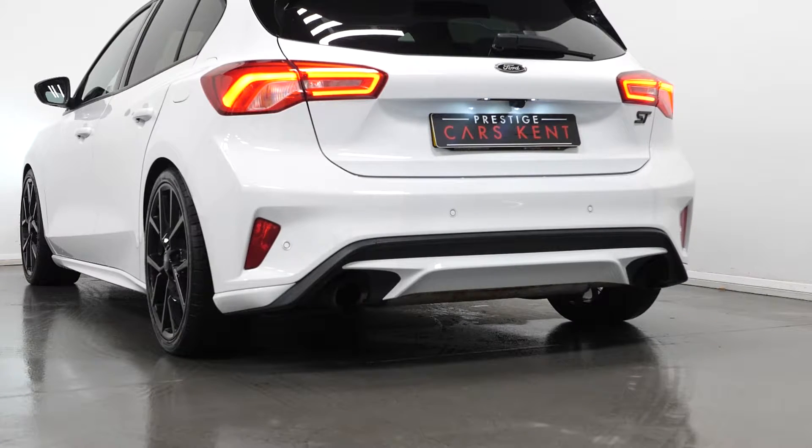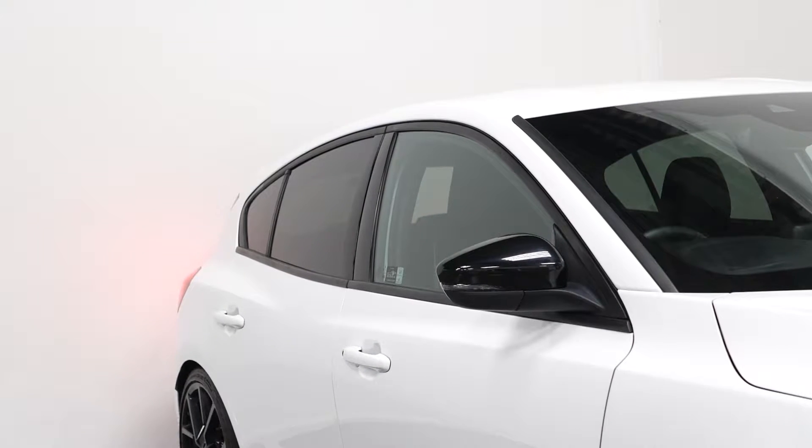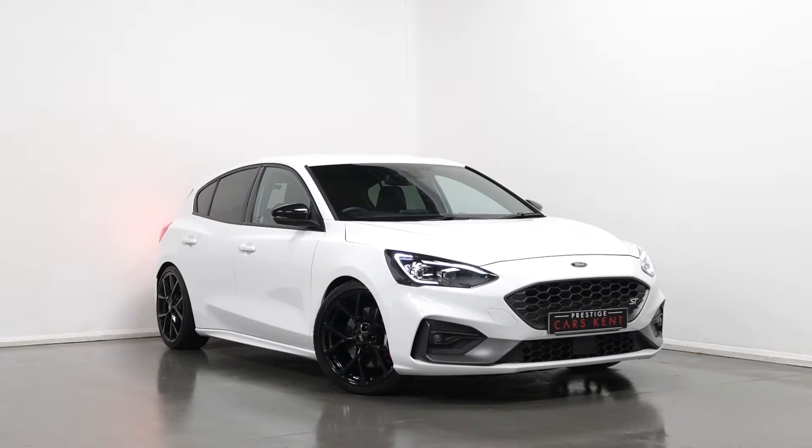The car is finished in a frozen white metallic paintwork. You have privacy glass through the rear of the vehicle. This vehicle does benefit from your performance pack, which does include the following features.